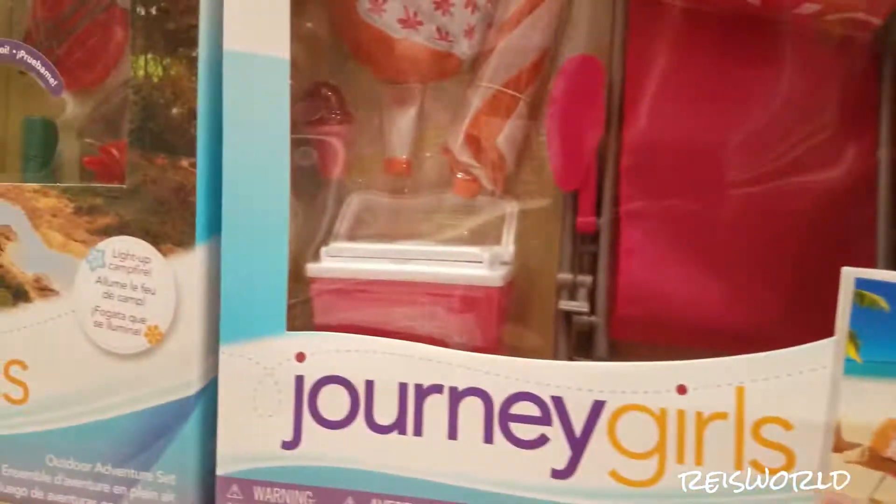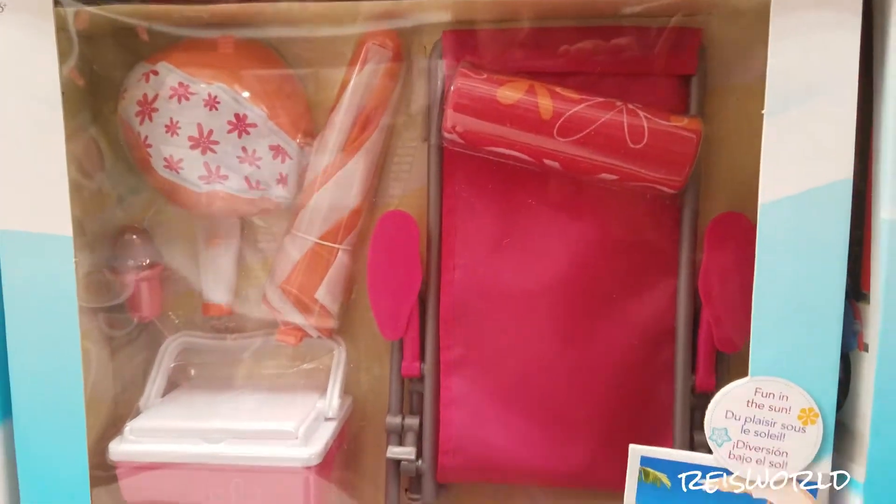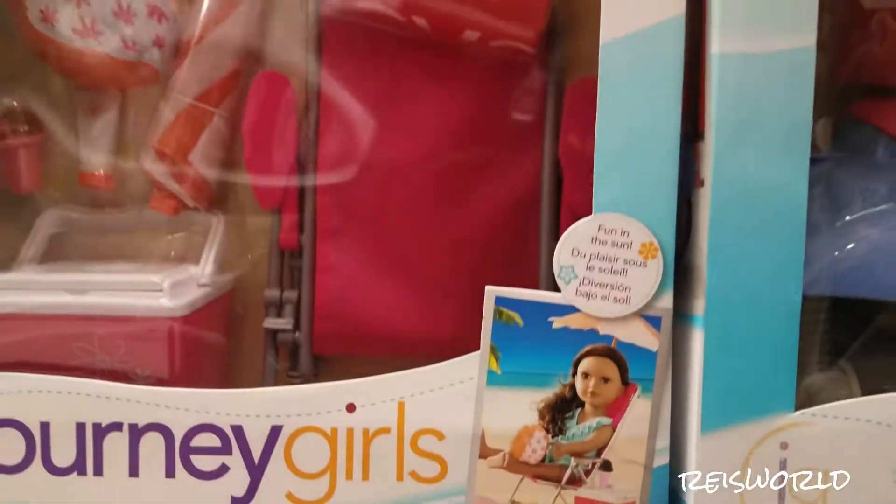Here's the Journey Girls Epic Summer Set. It comes with like a cooler, ice cream cone chair. Was that a ball? Yeah, beach balls.